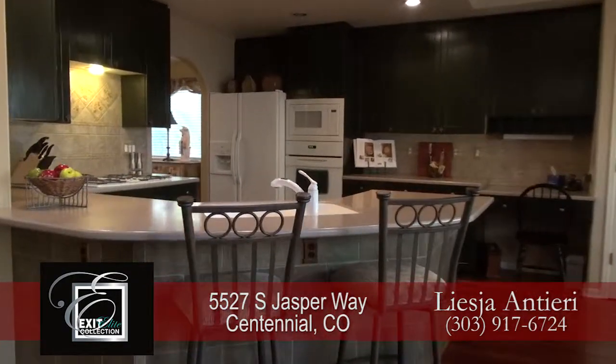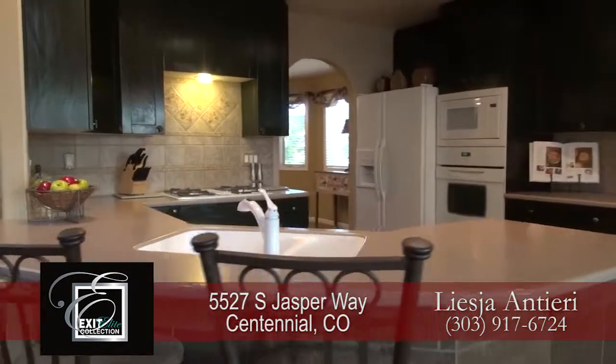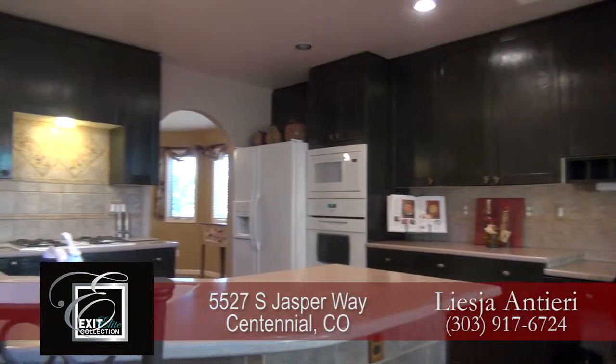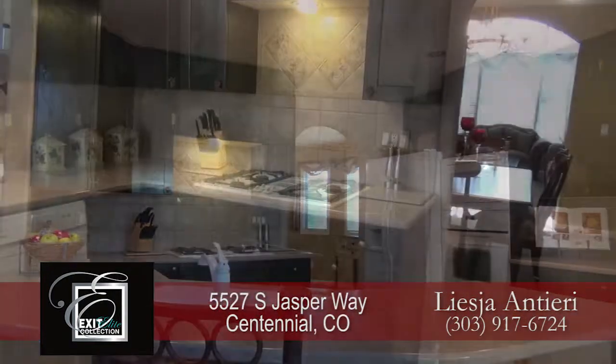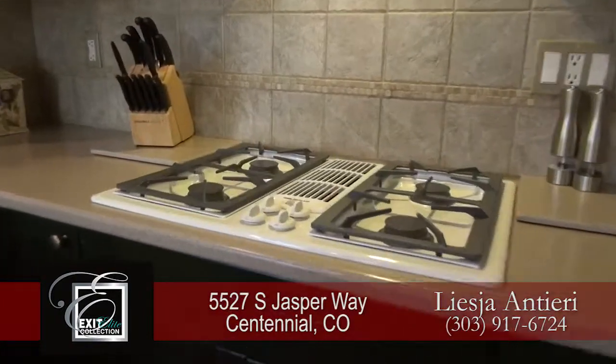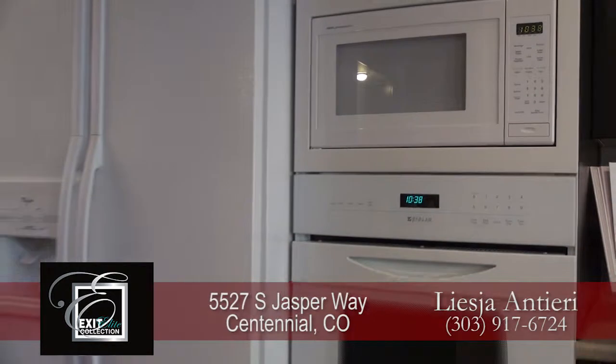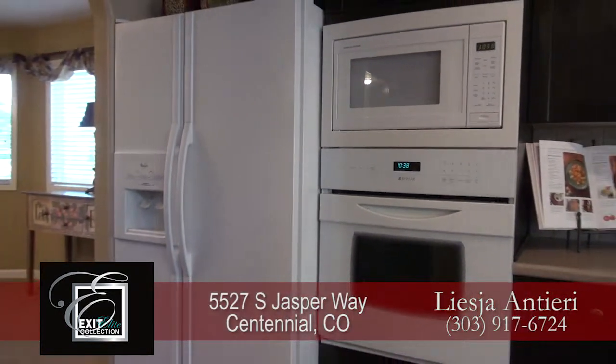Adjoining the family room is the chef's kitchen that features a peninsula that doubles as a breakfast bar. You'll find ample cabinet space, as well as a pantry. It comes with a four-burner gas cooktop, built-in microwave, and built-in oven.